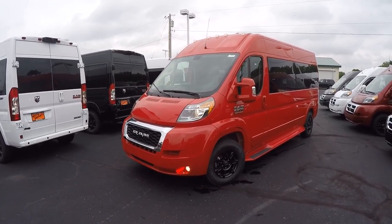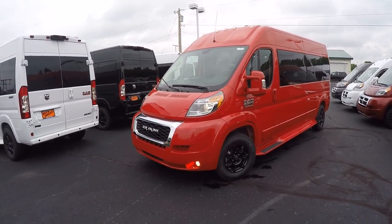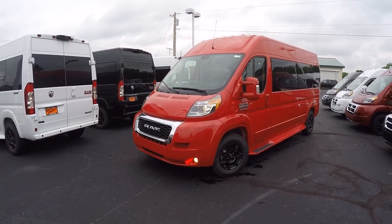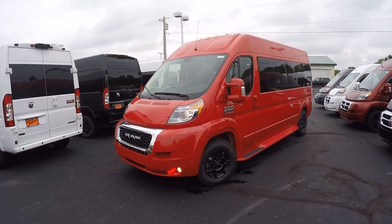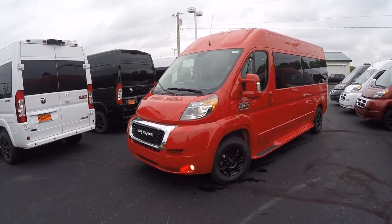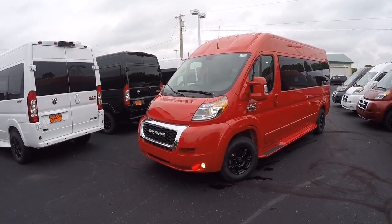The Ram Promaster has boosted their towing from 2018 to 2019 an additional 1,800 pounds, so the 2019 Ram Promaster can safely tow up to 6,800 pounds. What we have in front of us is a bright red, 159-inch wheelbase, raised roof, nine-passenger conversion van. All the Ram Promasters are on a front wheel drive platform and feature a 3.6-liter Pentastar V6 motor good for nearly 300 horsepower and 20-plus MPGs on the highway.